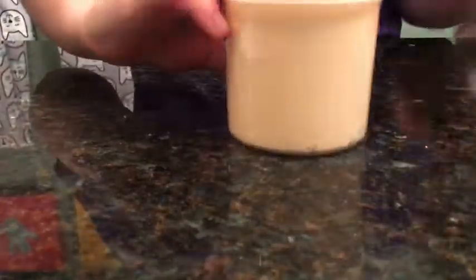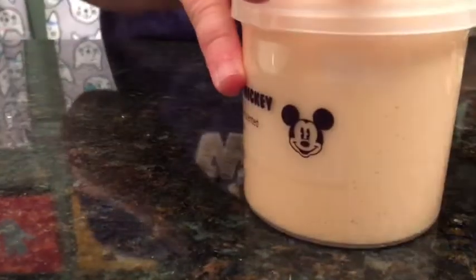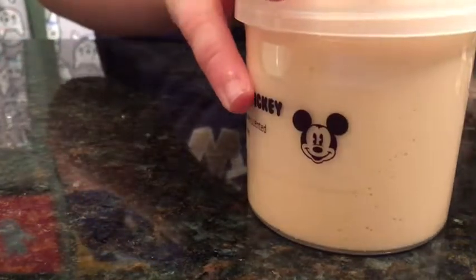She can get scissors for me or not. Okay so I got it open. We'll be right back — we need to sanitize the counter and wash our hands.